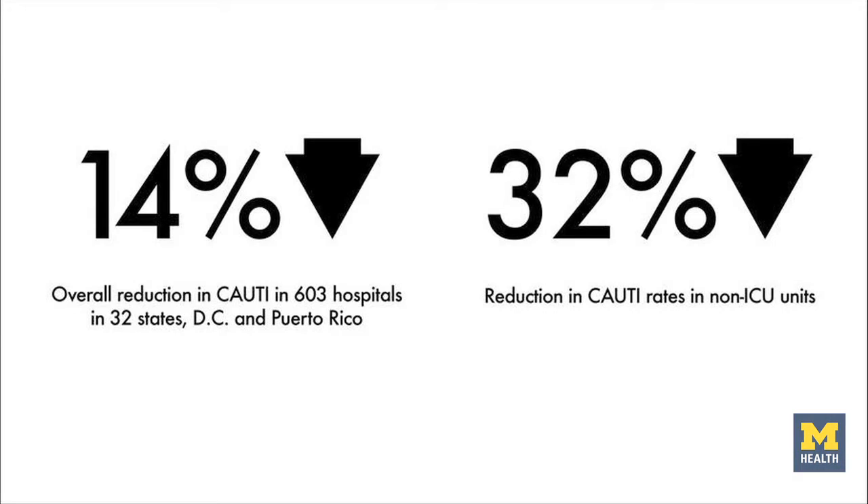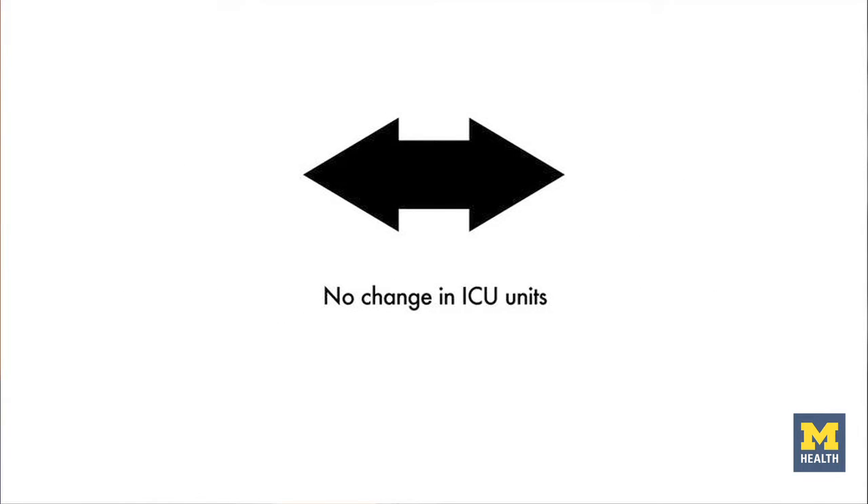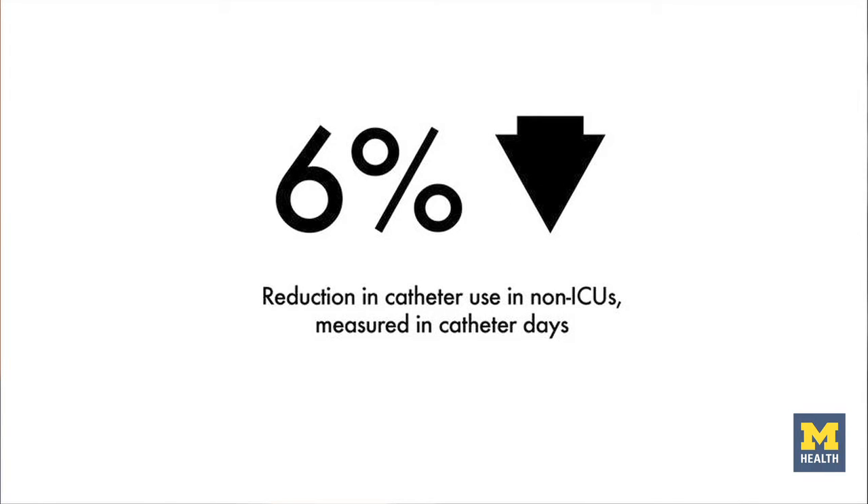The outcome of this very large-scale collaborative was a reduction in catheter-associated urinary tract infection rates. There's also a reduction in catheter use, specifically in units that are not ICU — these are the medical surgical units. We did not see a reduction, however, in the intensive care unit setting. So perhaps a little bit more work needs to be done in the intensive care setting.